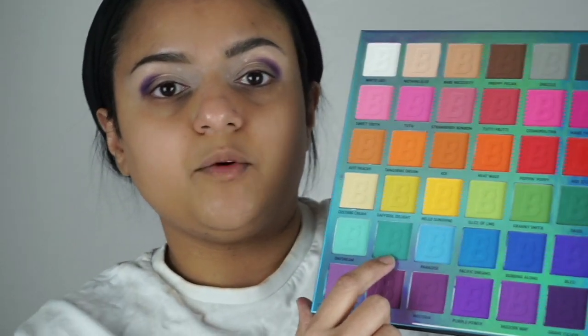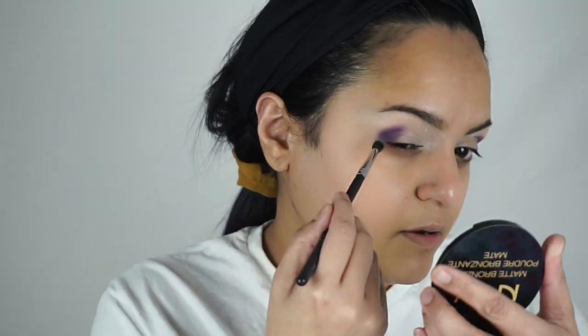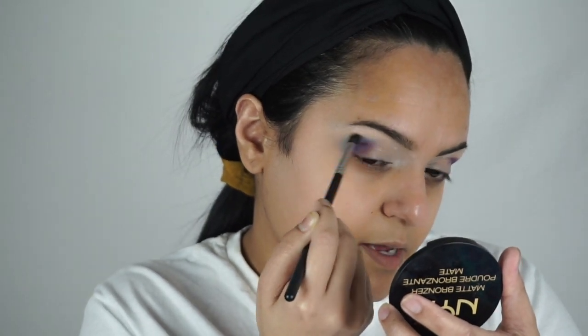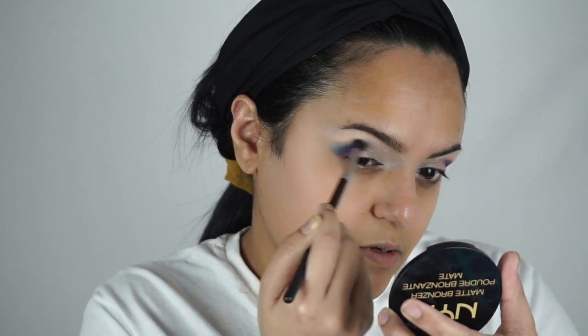Now I'm picking up this green right here which is called Sea Mist on the Morphe M507 brush, and I'm applying it around this shade right here. I'm blending all the edges out, then I'm going to pick up the purple — Drama Queen — again.